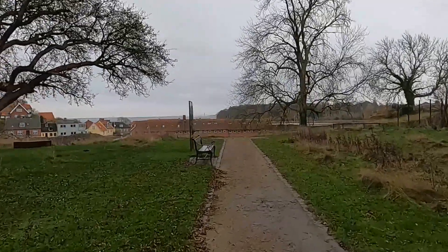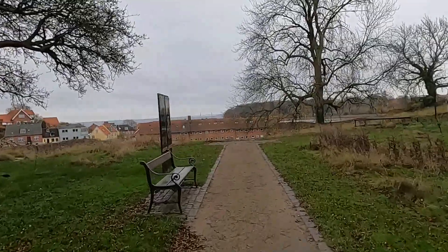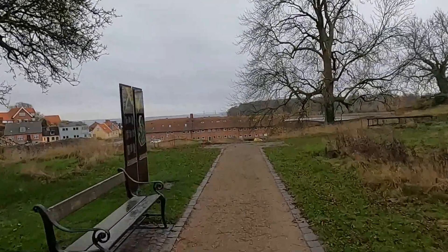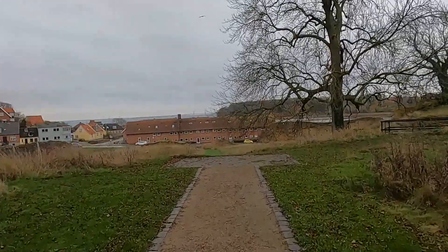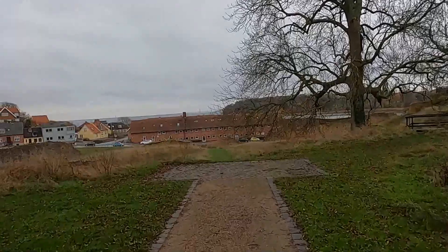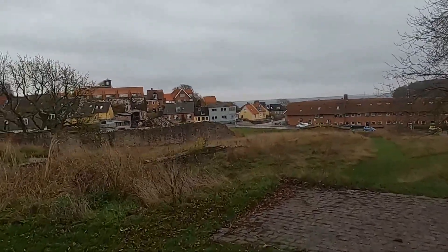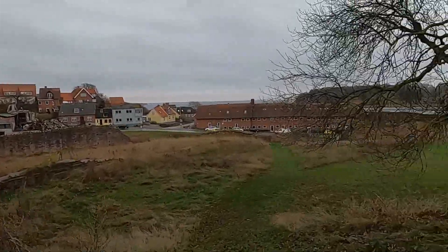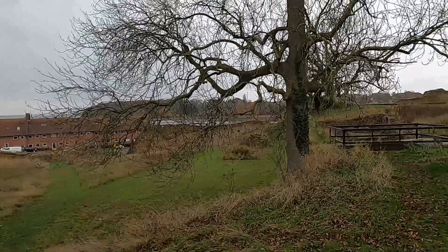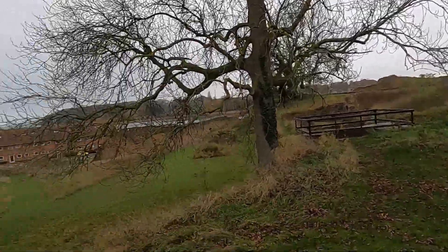Going down to see a bit of the old walls down here. The old castle walls. As you can see, it was a rather large fortress.